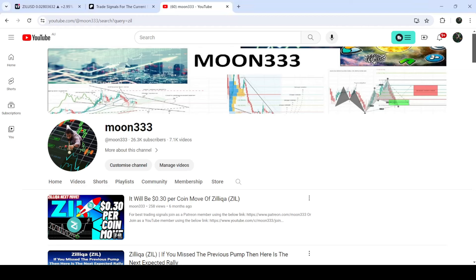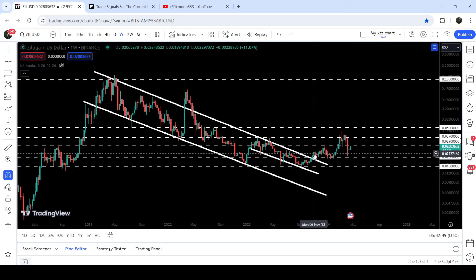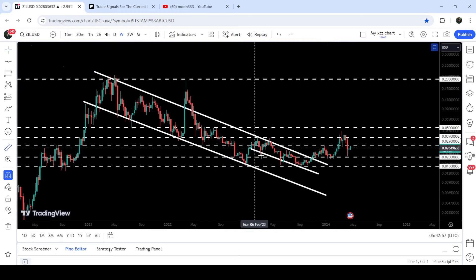Hey friends, this is Atip Op here, welcome to the new update on Zelica coin. In my many previous videos I've been showing you a very big down channel that Zelica has formed on the seven-day timeframe chart. Now if you take a look at the live chart, you can see that finally here in the month of November 2023, Zelica broke out this long-term down channel, and after the breakout the price rallied very well.